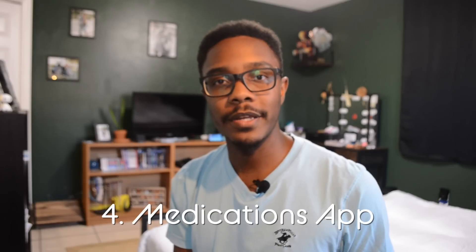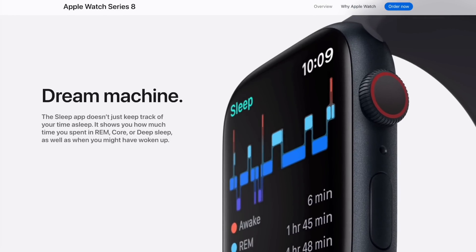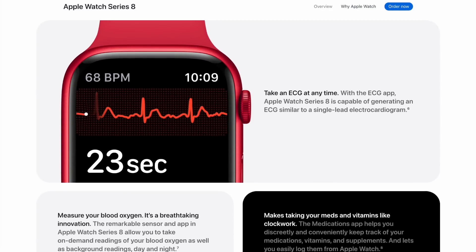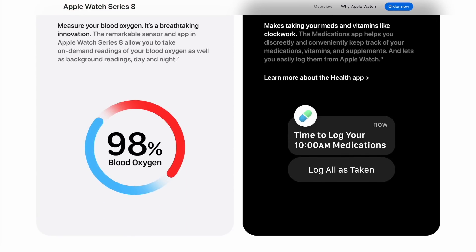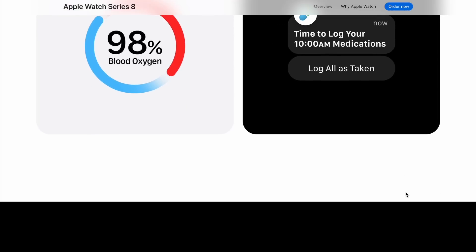The fourth most useful feature is the Medications app. There are hundreds if not thousands of medication apps available on the App Store, but what makes this more convenient is that it's a medications app built directly into the watch by Apple. It works cleanly with Apple's ecosystem and integrates well with the Health app. It lets you keep track of all your medications and the times you need to take them, and will give you an alert reminder every day to take your medication if you haven't already.